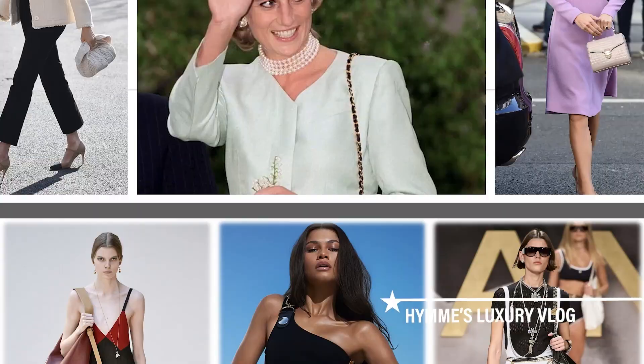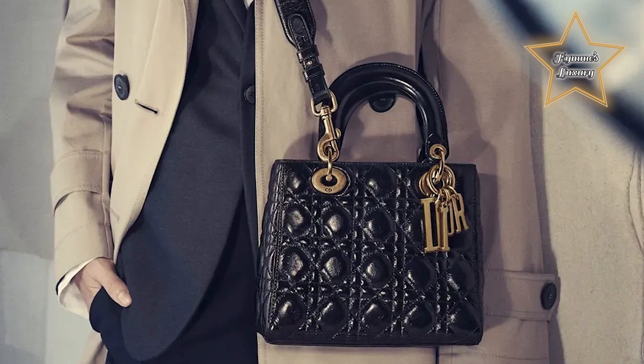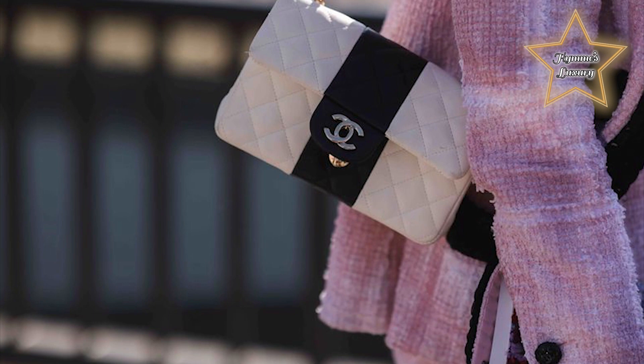When it comes to investing in a designer item, a gorgeous bag is almost always first on anyone's wish list. After all, the right purse can instantly elevate one's outfit, and a coveted it bag is a surefire way to add a touch of luxury to your look. With the seemingly endless choices out there, it's always a good idea to stick to the tried and tested classics that have cemented their status as a timeless bag.